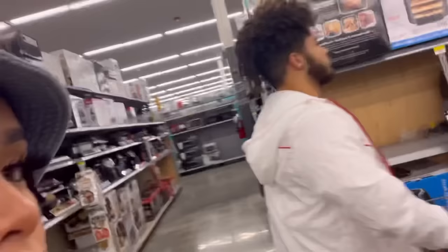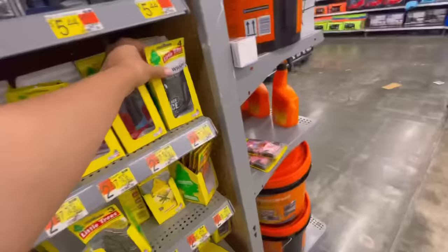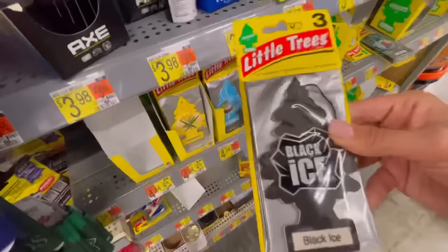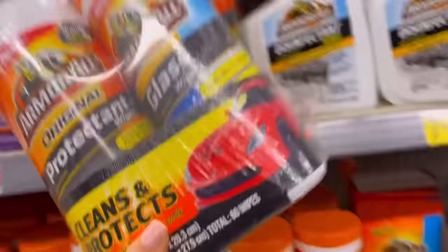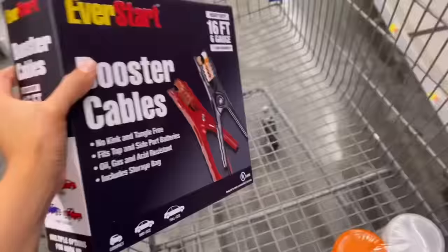So now we're gonna go to the car aisle section. We need air fresheners — they're three for four dollars, though, see that? Dollar Tree vibes. And we're gonna get this one too. You know we gotta get this just in case the tire goes flat.